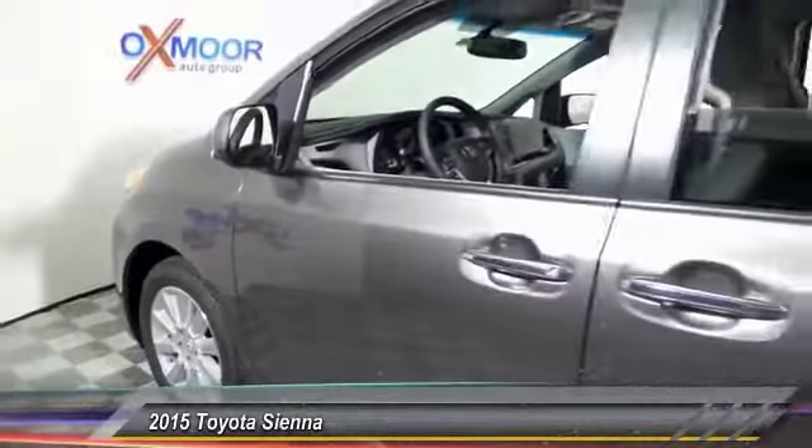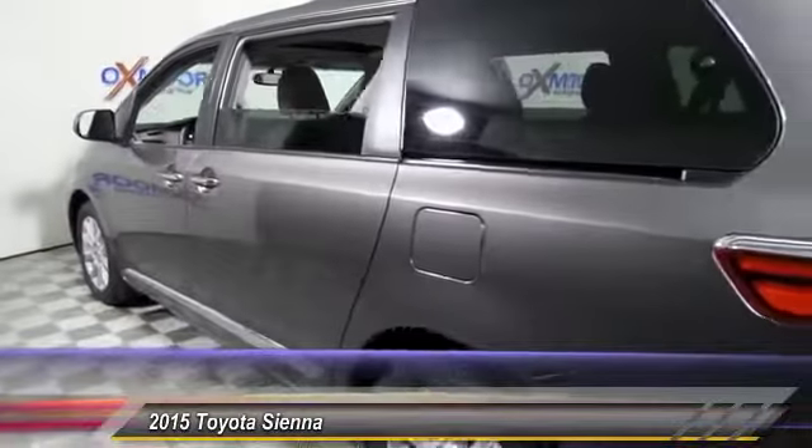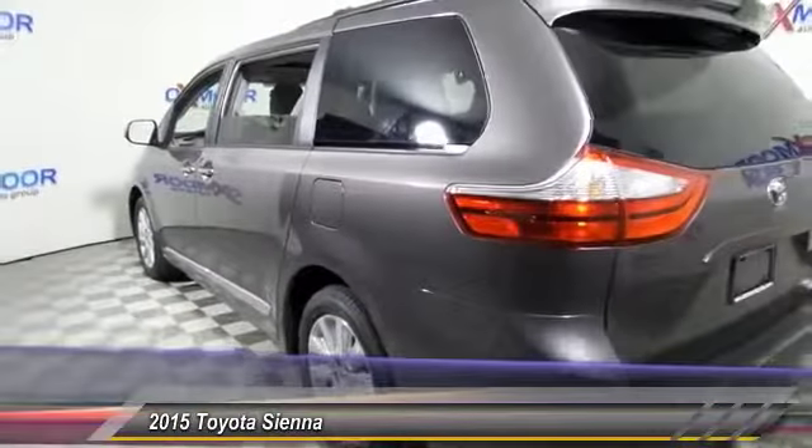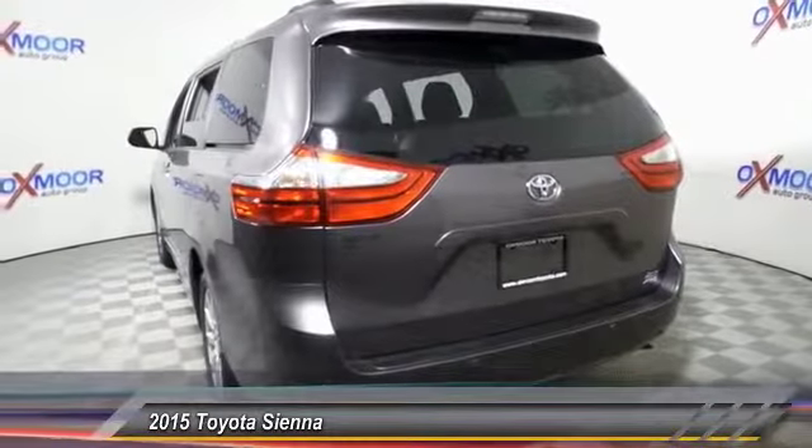The 2015 Sienna offers excellent overall quality and long-term dependability, making it a hassle-free vehicle to drive day in and day out, while contributing to peace of mind on long road trips.